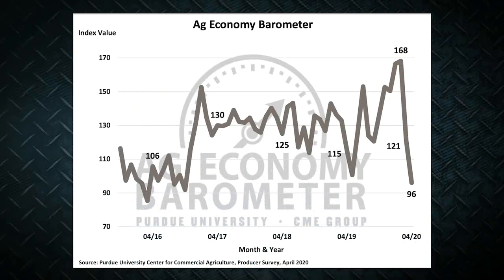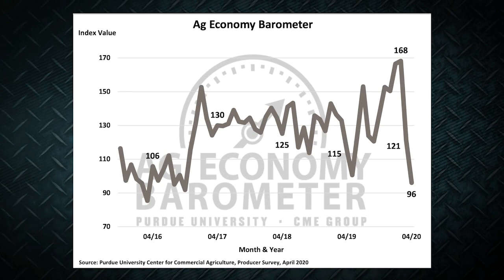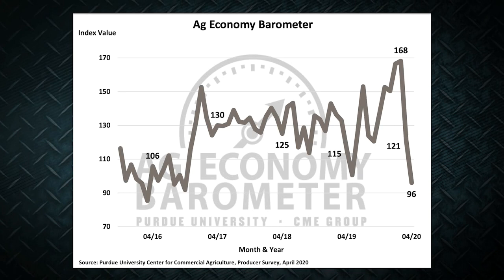I'm Clinton Griffiths. The impact of the virus is weighing heavily on the minds of farmers and ranchers, according to the latest Purdue CME Group Ag Economy Barometer. For the second month in a row, the barometer dropped — this time 25 points to a reading of 96. That's the first time the barometer has fallen below 100 since October of 2016, effectively wiping out all of the improvement in farmer sentiment that took place following that 2016 election.